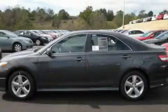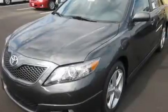This is a brand new 2011 Toyota Camry. It features a 2.5-liter 4-cylinder engine and an automatic transmission.